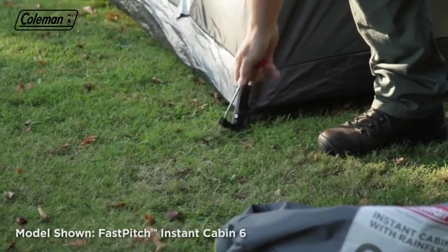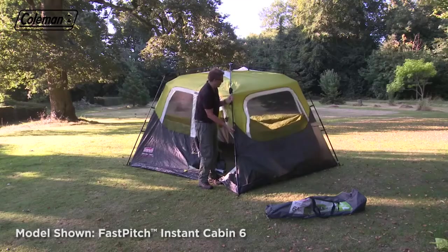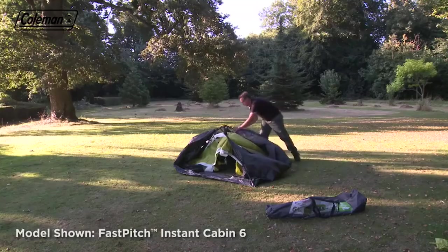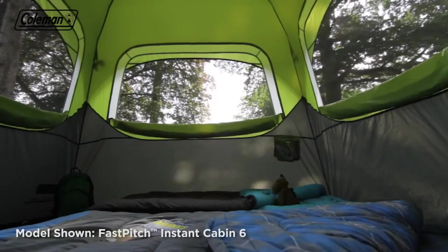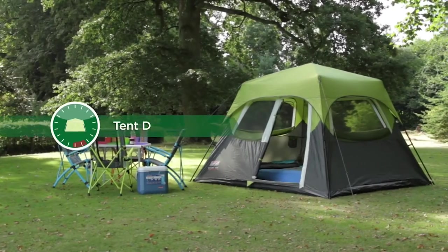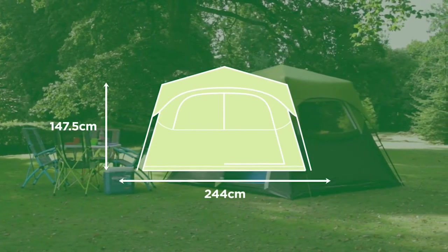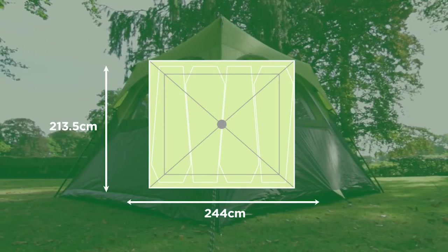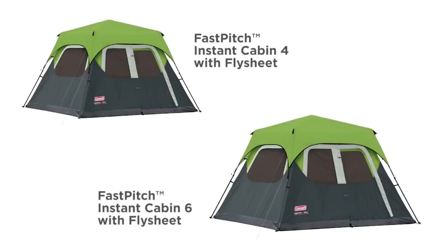When your holiday is over, packing down the Fast Pitch Instant Cabin is just as quick and simple. Unpeg the guy lines and main structure, retract the leg poles by depressing the silver button at the knuckle, fold them over and in, pull up and gather the tent together, then place in its carry bag. The Coleman Fast Pitch Instant Cabin — start your adventure in minutes. Available in four- and six-person models, with and without the flysheet included.